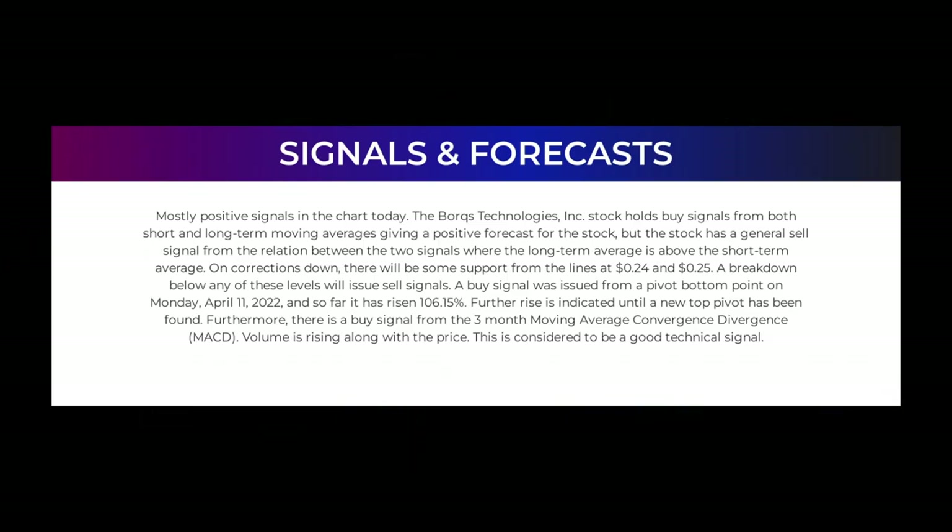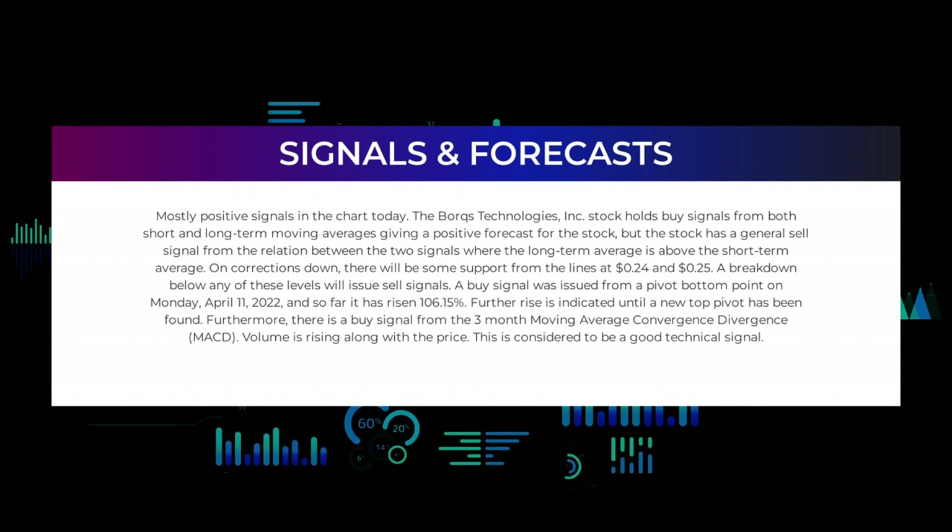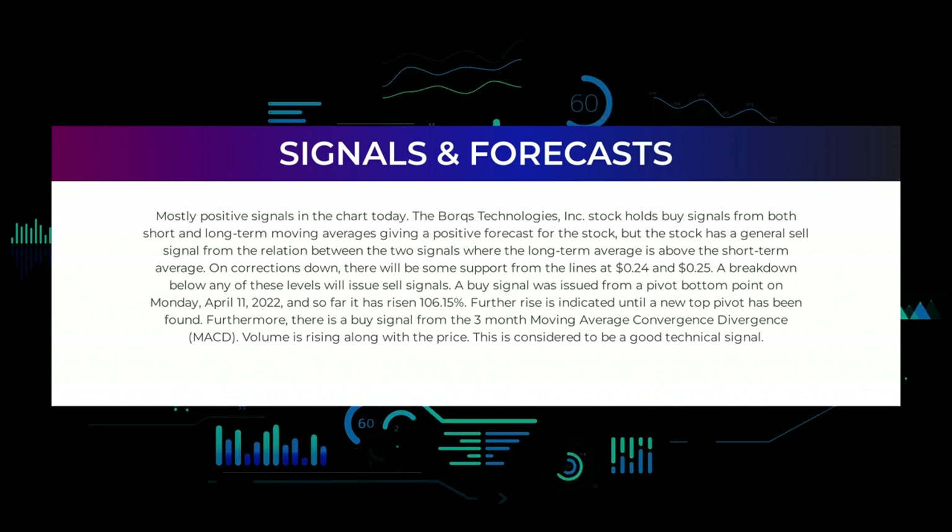In this section we will give you some information about signals found for Borks Technologies. We will start with the general picture before moving on to some of the most famous indicators and signals that will give you a deeper and better understanding of the trading possibilities in the stock. Mostly positive signals in the chart today — the Borks Technologies Incorporated stock holds buy signals from both short and long-term moving averages, giving a positive forecast for the stock.